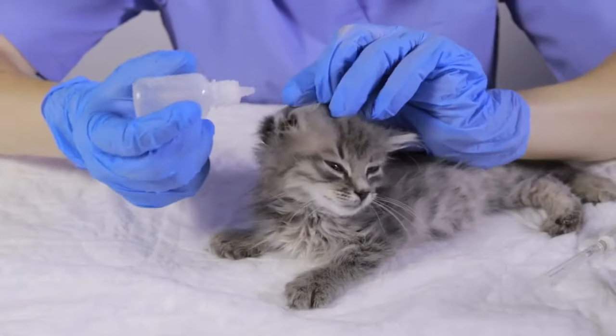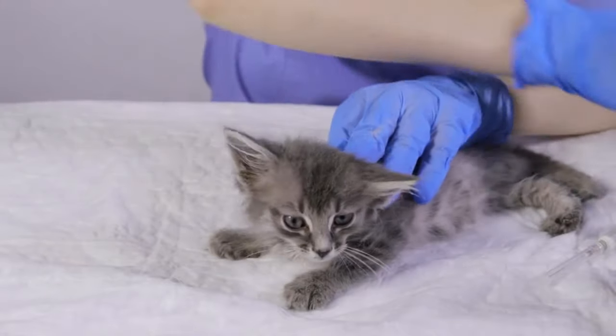Another natural remedy is coconut oil, which has antimicrobial and anti-inflammatory properties that can help reduce inflammation and pain. Using coconut oil or sweet almond oil is also a really helpful natural remedy if we're worried about ear mites. Using a clean dropper, apply a few drops of coconut oil into your cat's ear and gently massage it. Repeat this process once or twice a day until the ear infection clears up.